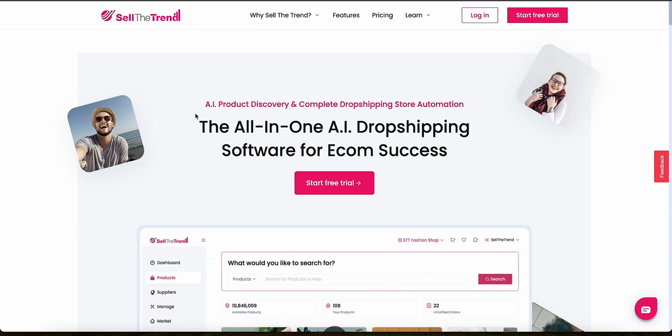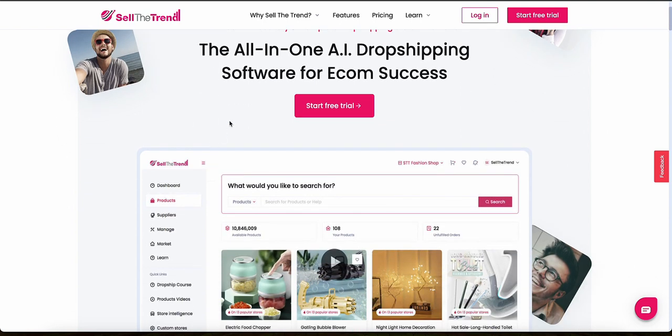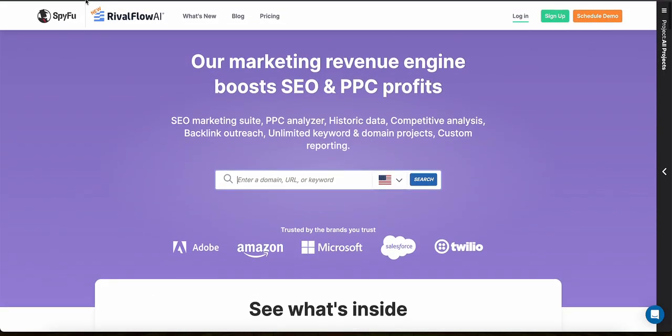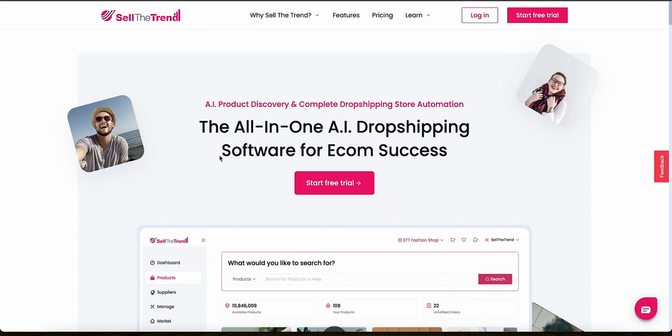In this video, I'll compare two really powerful research tools for any e-commerce business: Sell the Trend and SpyFu. If you're running a dropshipping store, Amazon FBA, or any kind of business like that, using the right research tool to find the best products and learn from your competitors can be an absolute game changer. Picking the wrong tool is a great way to waste a lot of time and money.